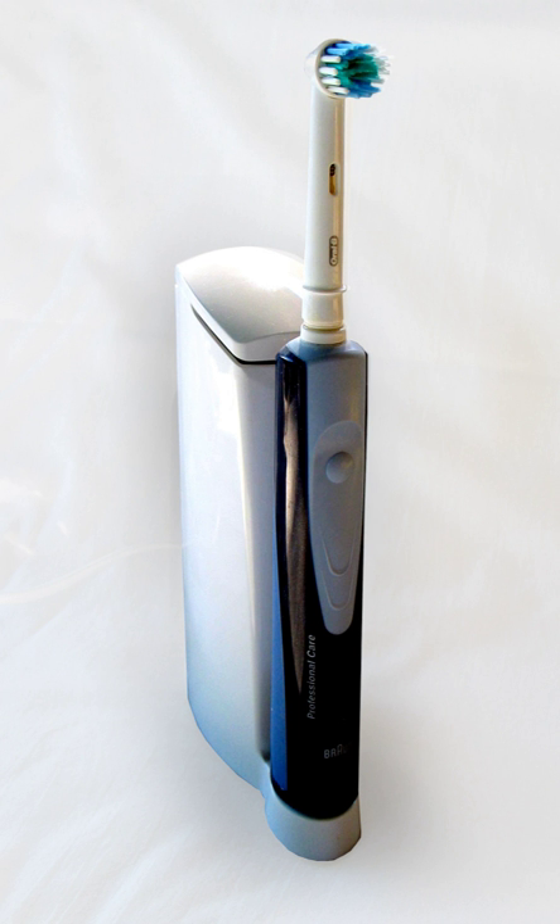Sonic toothbrushes are a subset of electric toothbrushes with movement fast enough to produce vibration in the audible range. Most modern rechargeable electric toothbrushes from brands such as Sonicare, FOREO, and Oral-B fall into this category, typically having frequencies ranging from 200 to 400 Hz — that is, 12,000 to 24,000 oscillations or 24,000 to 48,000 movements per minute. Because sonic toothbrushes rely on sweeping motion alone to clean the teeth, the movement they provide is often high in amplitude.